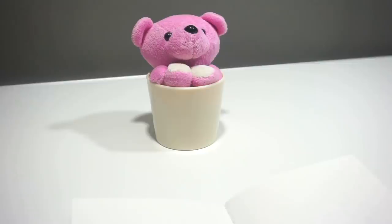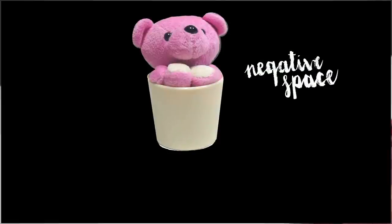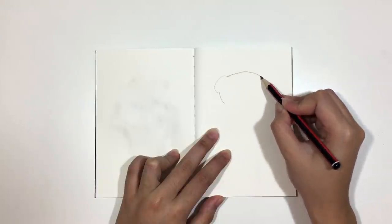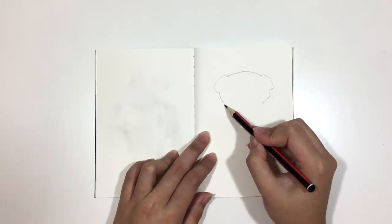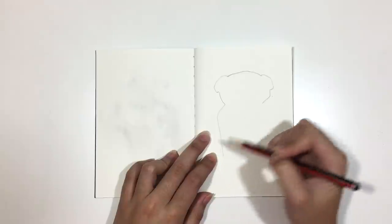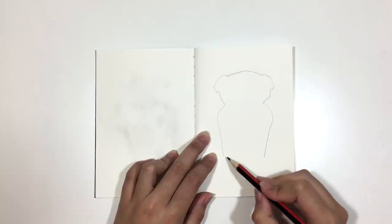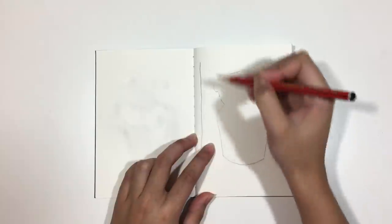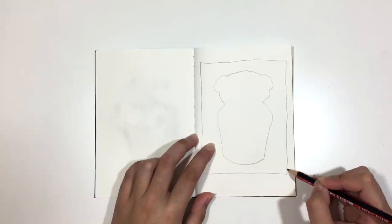Draw the negative spaces. This activity trains our eyes to see complex shapes — shapes that don't have names. Because they don't have names, we also don't have preconceived ideas of how they're meant to look, and that helps us draw the object in front of us more accurately. The first try won't be our best, but that's alright. If we have preconceived ideas of how something looks — a bear, for example — we end up drawing what we see in our head instead of what's in front of us. Drawing negative spaces helps me focus on the individual lines instead of the object as a whole, and that is why it's included in this list.